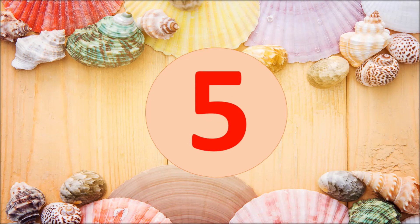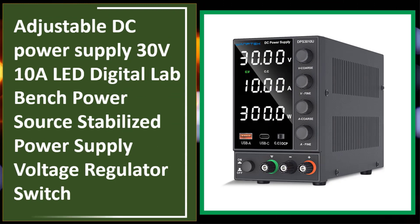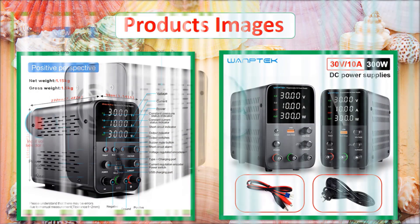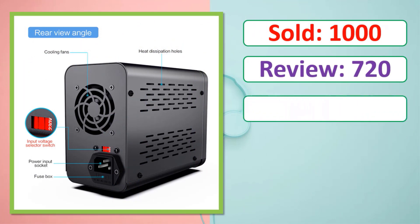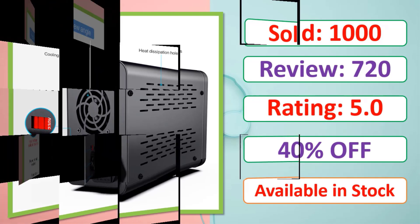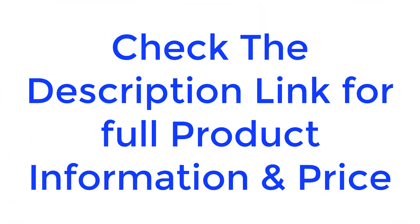At number five: the One Tech Adjustable DC Power Supply 30V/10A LED digital lab bench power source — a stabilized power supply and voltage regulator switch. Check the description link for full product information and price.